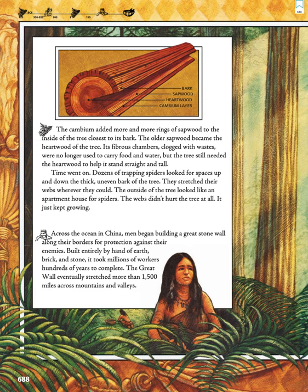Across the ocean in China, men began building a great stone wall along their borders for protection against their enemies. Built entirely by hand of earth, brick, and stone, it took millions of workers hundreds of years to complete. The great wall eventually stretched more than 1,500 miles across mountains and valleys.